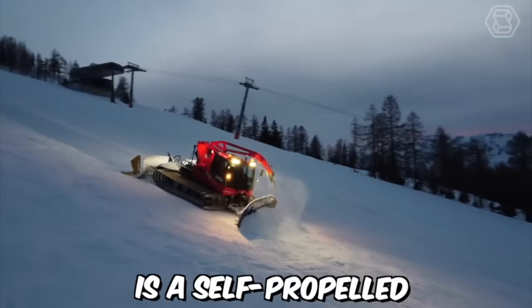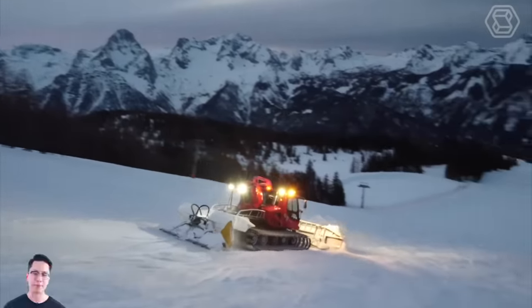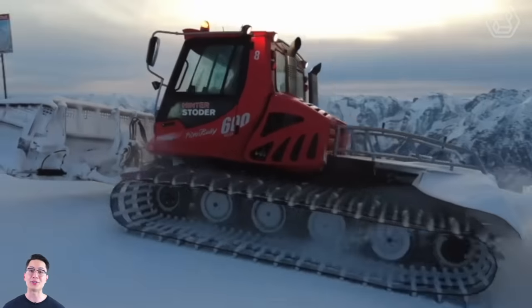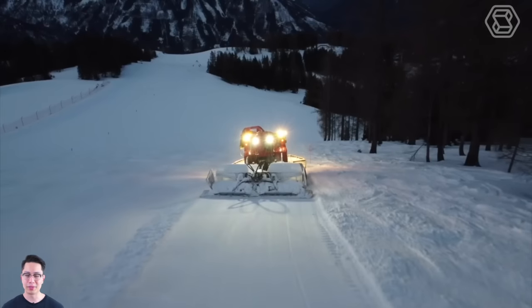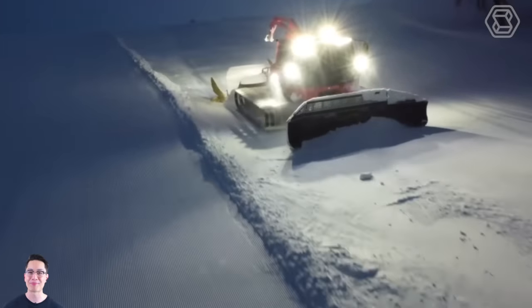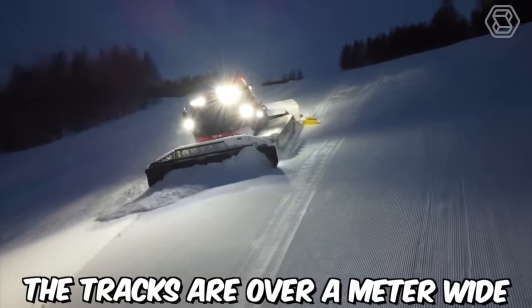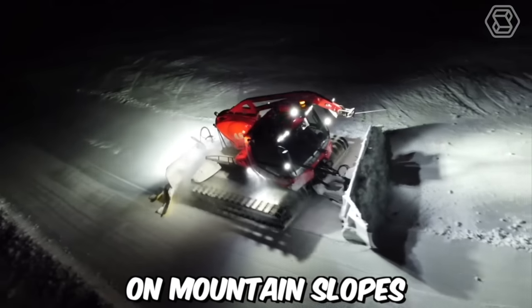A snow groomer is a self-propelled vehicle on tracks, based on the design of a tractor. This type of transportation is intended for preparing ski trails and mountain snow-covered slopes, transporting people and rescue operations. The movement of the vehicle is provided by wide tracks with spikes, ensuring stability and allowing it to move on snowy mountain slopes. The tracks are over a meter wide, exerting little pressure on the snow and providing excellent stability.